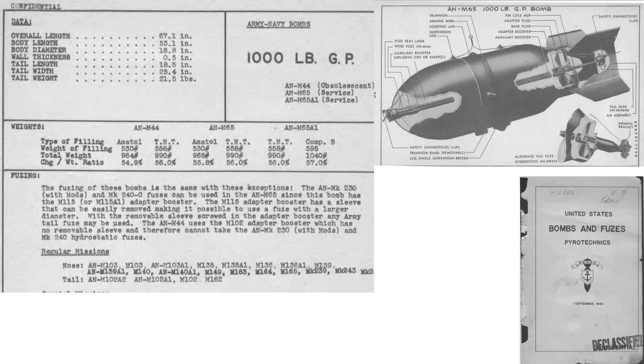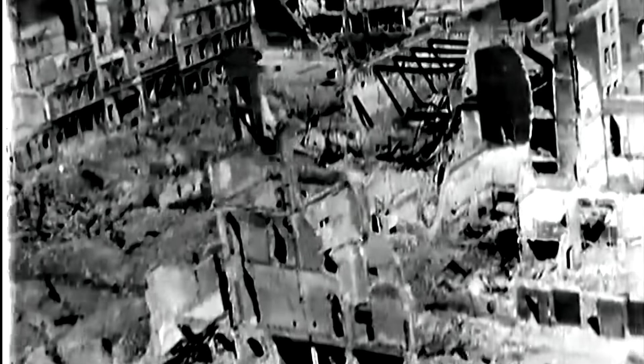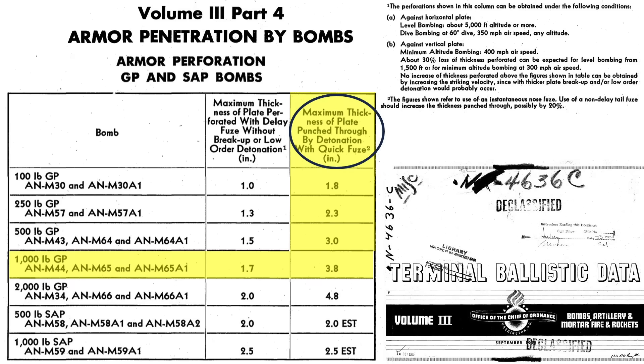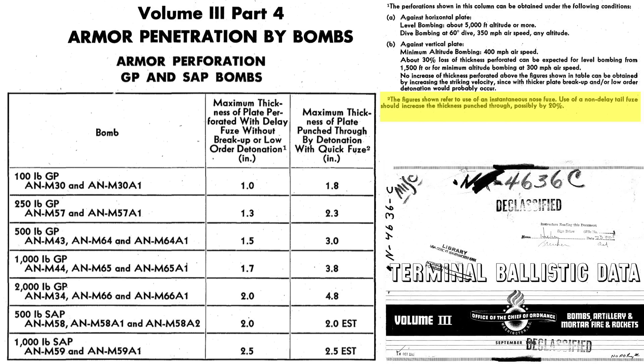This page from a 1945 Bomb and Fuses document shows characteristics and a cutaway of the M-65 1,000-pound general-purpose bomb. The bomb is 67 inches in length, 19 inches in diameter, has a wall casing thickness of 0.5 inches, and weighs 990 pounds when filled with 558 pounds of TNT. Some M-65 bombs were filled with RDX explosive, which is 1.5 times the explosive power of TNT by weight. An instantaneously nose-fused M-65 can punch through 3.8 inches of armor, as defined on a 1945 Terminal Ballistics document — this thickness should be increased by 20% if detonation starts with a non-delayed tail fuse.